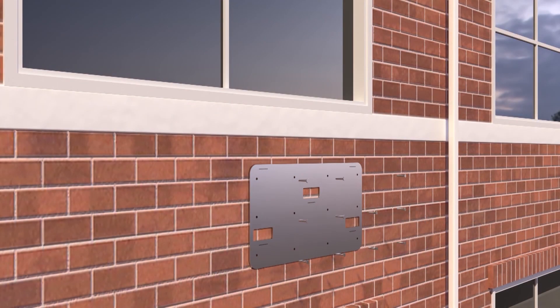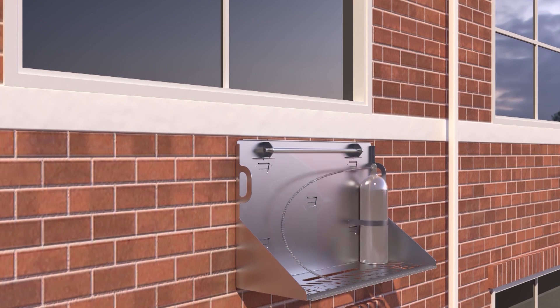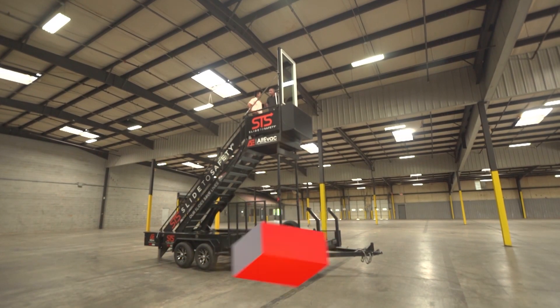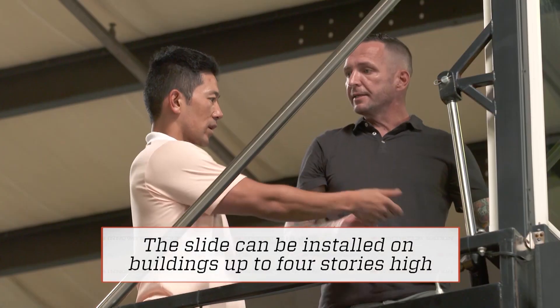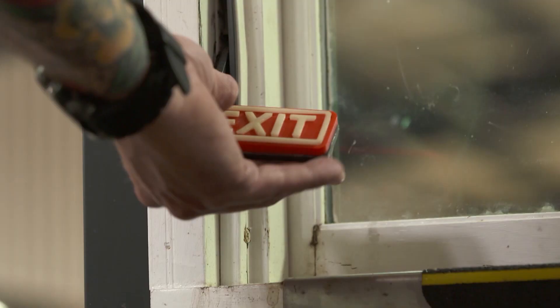Mounting the system to a building is like attaching a flat screen TV to your wall — it only requires two back plates and a few bolts. Then you slide the containment unit into place. We're basically on a second story building right now, and we're going to activate it then slide down. This isn't unlike if you were on a plane. You've got a lever here — just pull this. And here she goes, slide into place.